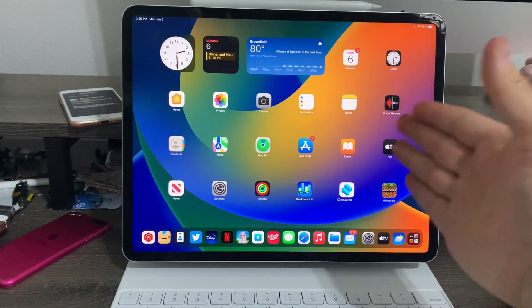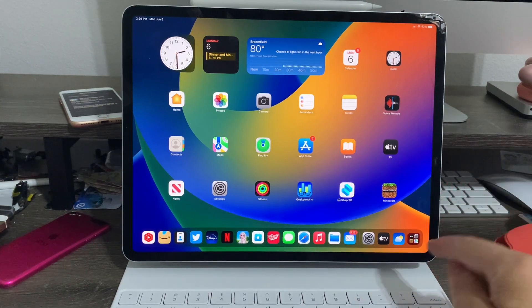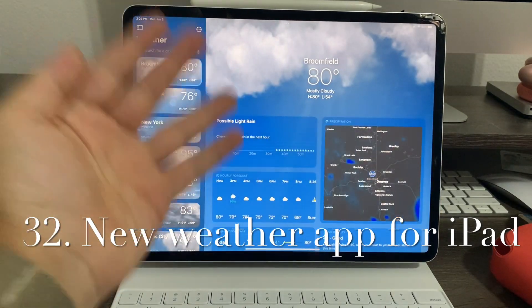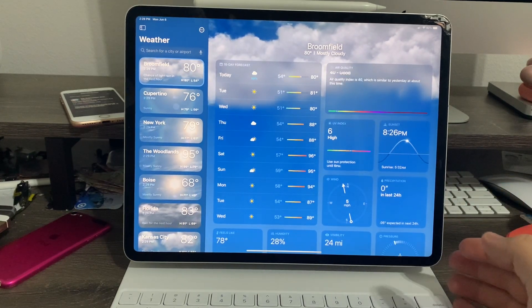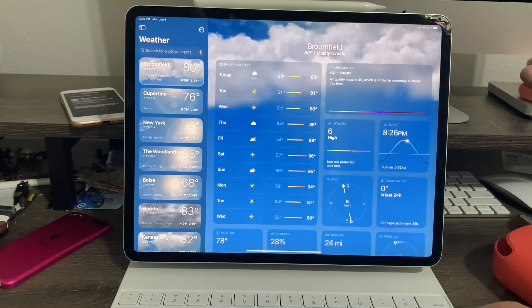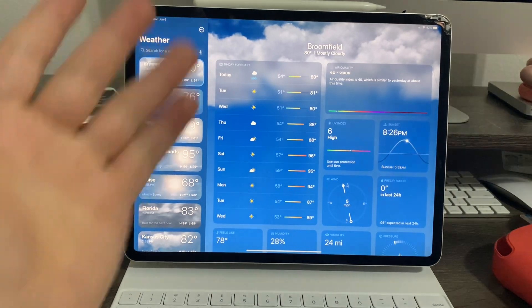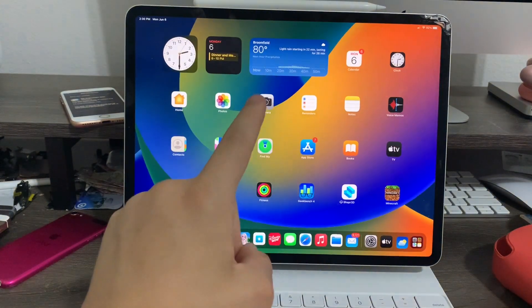Last up is the iPad. iPadOS 16 has received a few changes. First up, the brand new Weather app for iPad — iPad has finally gotten a Weather app after waiting 12 years. Previously Apple added the Clock app for iPad in iOS 6 and added Stocks and Voicemails for iPad in iOS 12. Now in iOS 16 they finally added the Weather app. No more third-party weather apps needed.